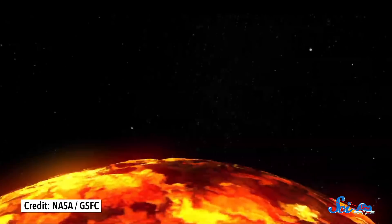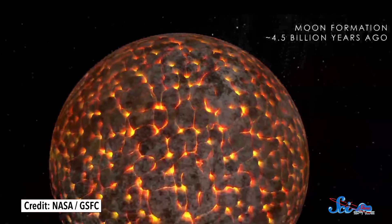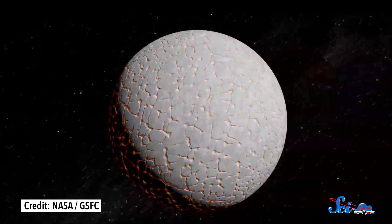As sunlight leaked into the once-shady areas, some of that old polar ice probably evaporated. But the rest traced out the path of the moving axis for us to uncover billions of years later. This finding is also significant because it helps us understand when the inside of the Moon was molten, which is important for studying how the Moon changed and evolved.